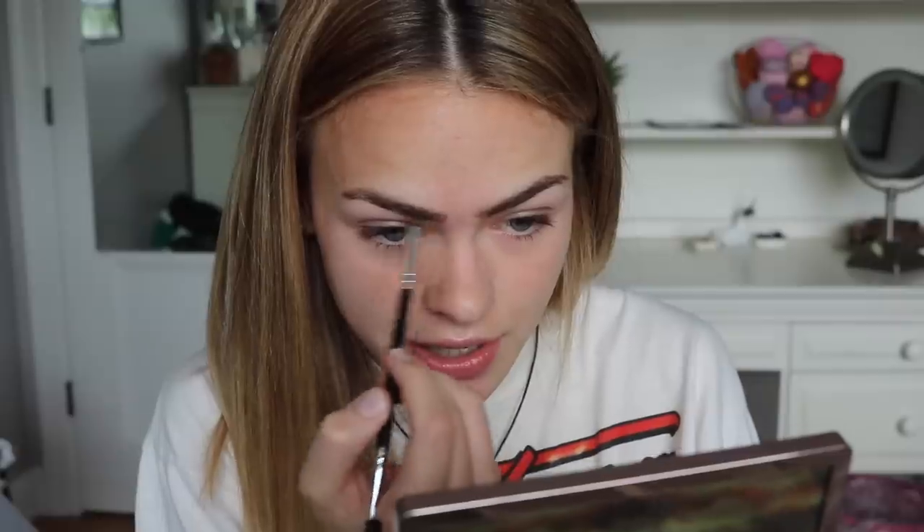Moving on to eyebrows. I like to use my Anastasia brow powder — this is another thing I use in like every single video. My shade is Ebony. I use their Anastasia brush. The key to how I do my eyebrows is I just fill in the sparseness at the beginning of the eyebrows. It's like super thin over here, so I try to make it a little darker, and then I blend it out with my finger so it's not too dark at the beginning.